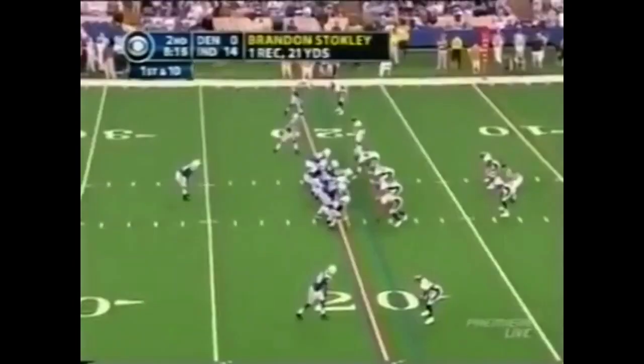Touchdown, 49-14. Indianapolis. Manning able to exploit that. Again, fakes into the line — James in zone, Dallas Clark, touchdown.